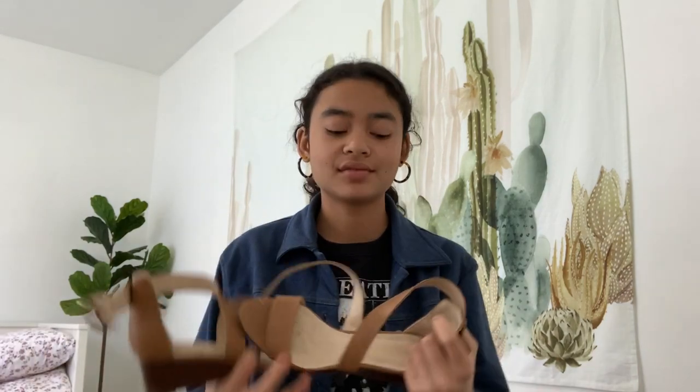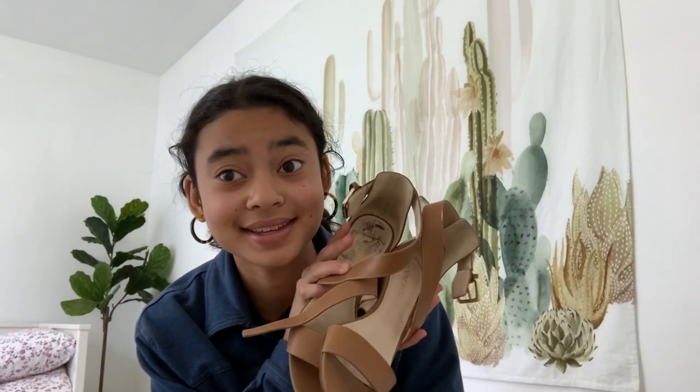The last pair of heels are these nude strap heels. I actually got these from Ross instead of Target. They're really dirty because I've had these the longest. I think they're really cute — they match when I want to wear something lighter and don't want to wear my black heels, so I just wear these.